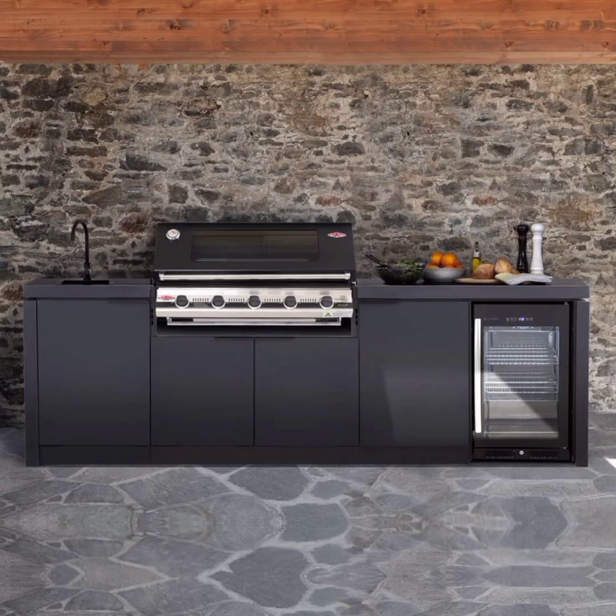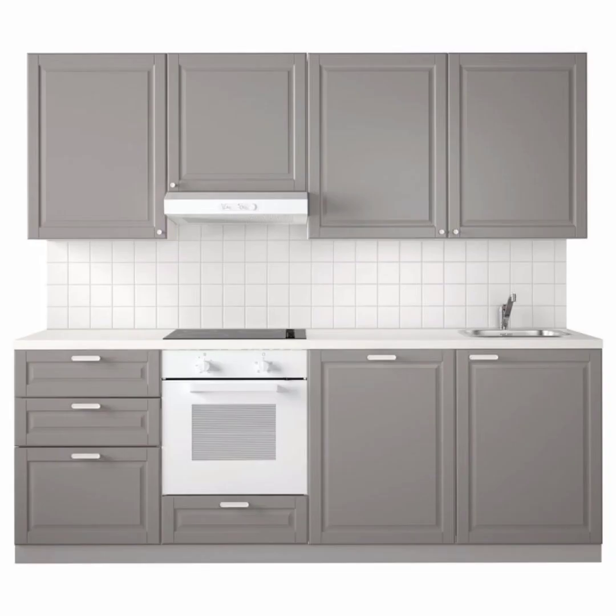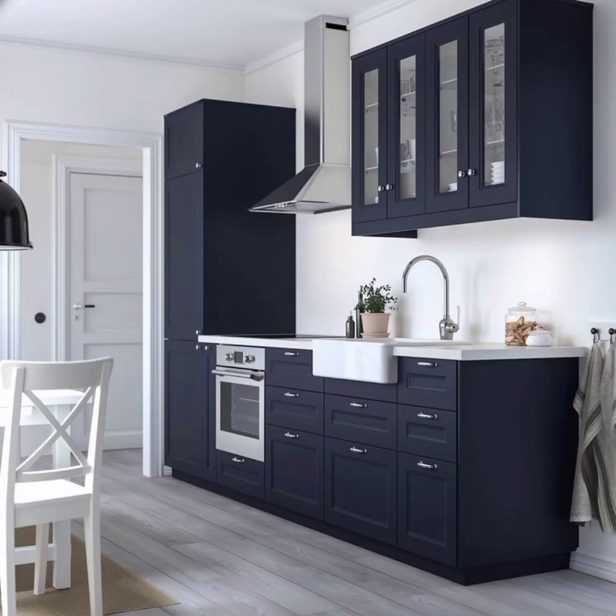That's where semi-modular kitchen organization ideas come into play. In this comprehensive guide, we are going to explore a plethora of solutions to transform your semi-modular kitchen into a well-organized, efficient and visually appealing space.